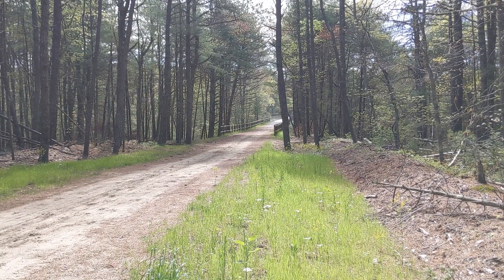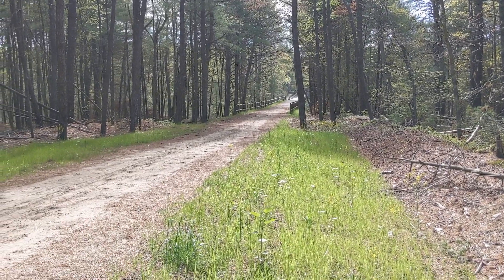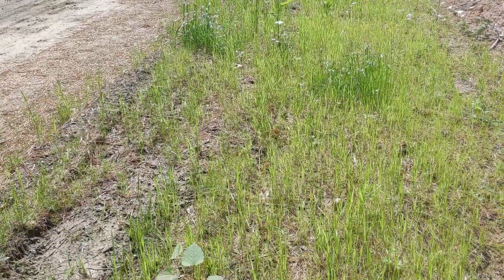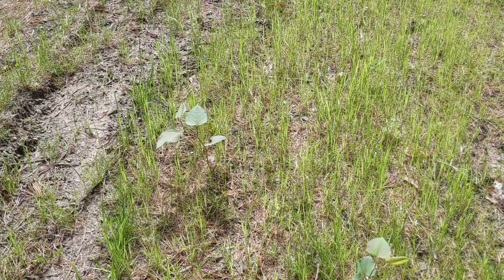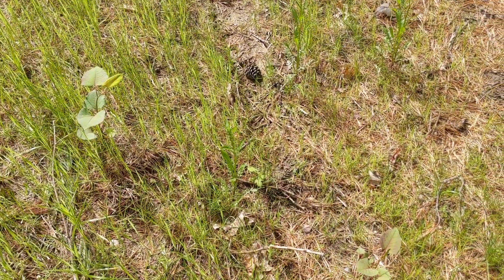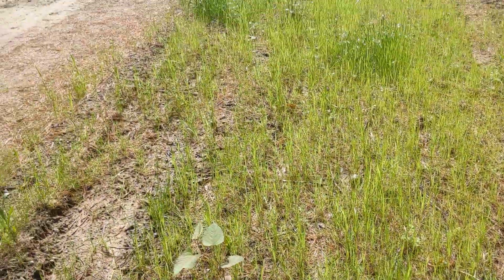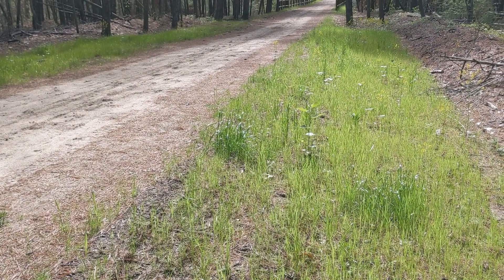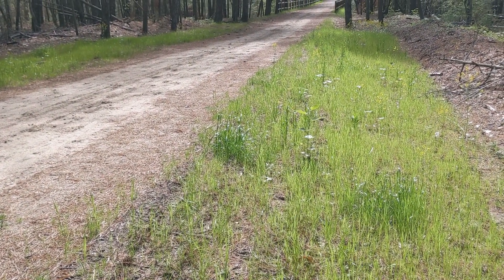Here we are at the trestle, and this edge of the new grass is pretty full of knotweed. We started pulling it when there was just one or two here and there, and then we got to this patch, and this is going to require more than we can do this morning.